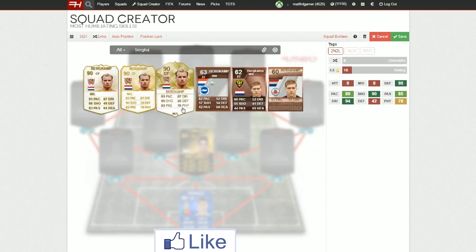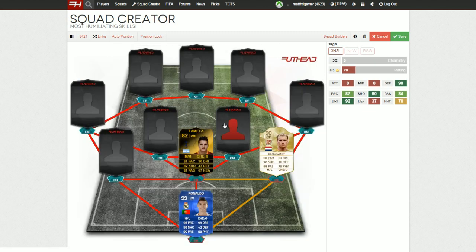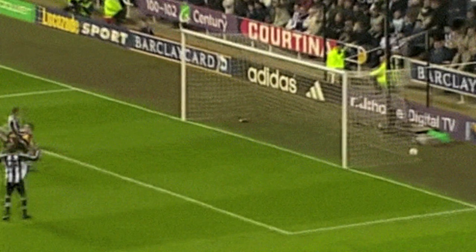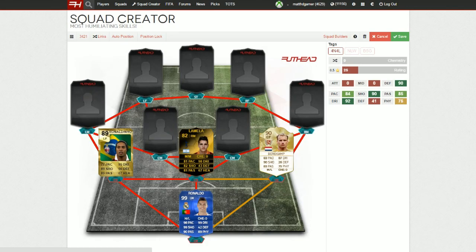Then we're going to go to the next player, which is going to be Dennis Bergkamp. For me, if I have a top 10 goals of all time, this goal is on my list every time. I love this goal. Absolutely humiliating goal there and skill move by Dennis Bergkamp around the Newcastle defender. And what a goal.